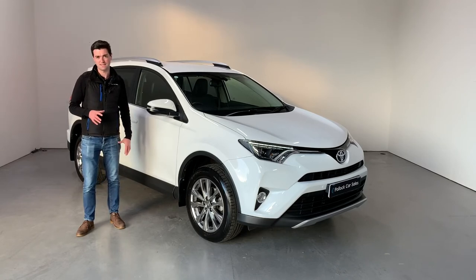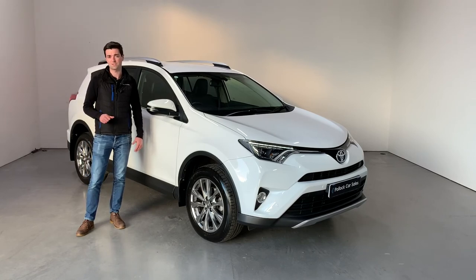Get in touch to arrange to come and see this — it's an absolutely brilliant car and it will not disappoint you.